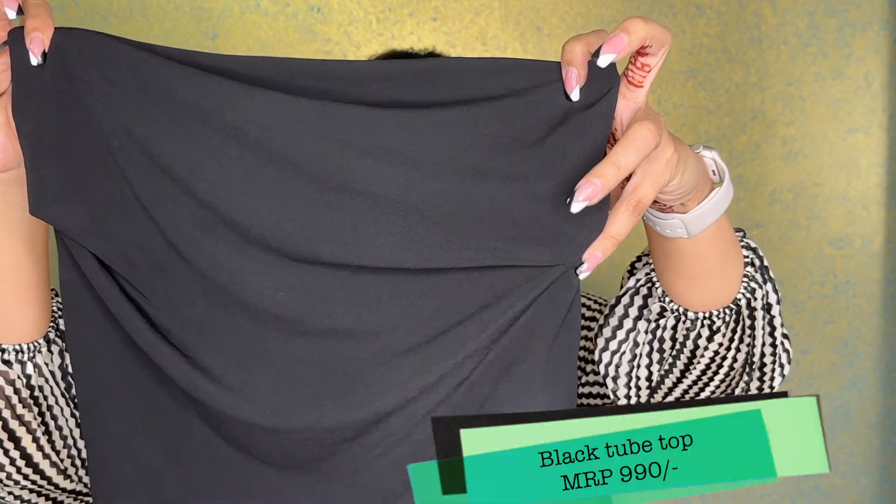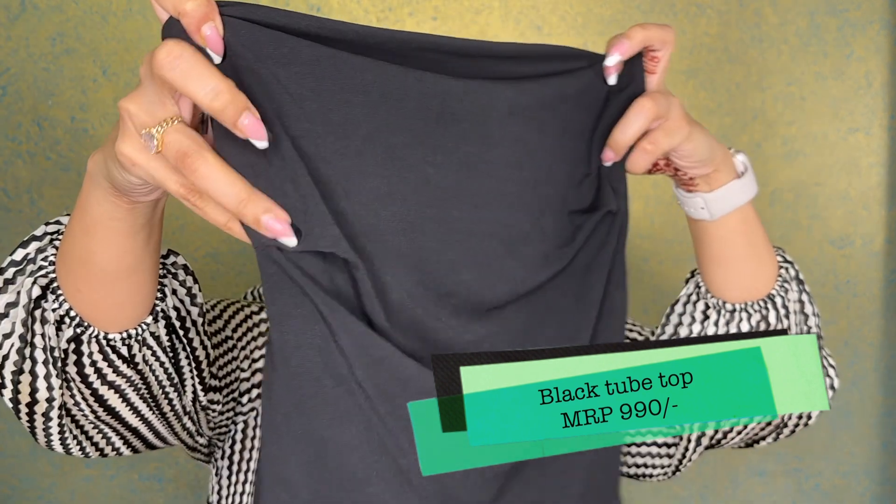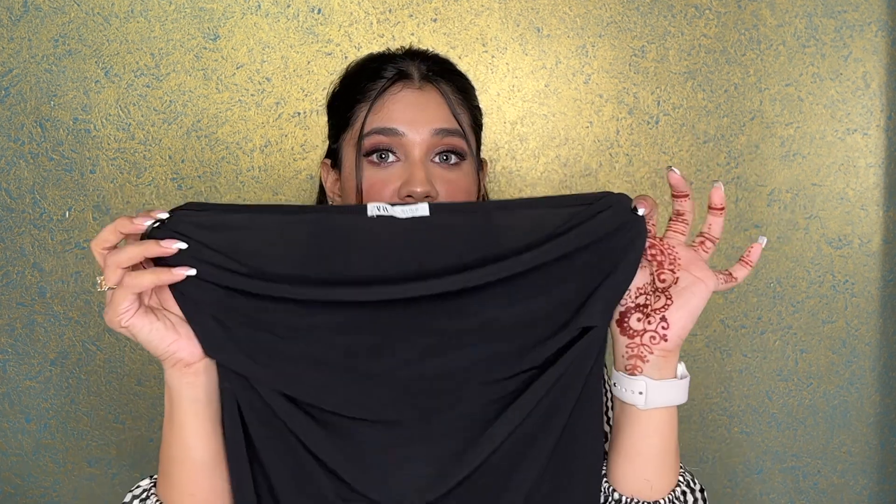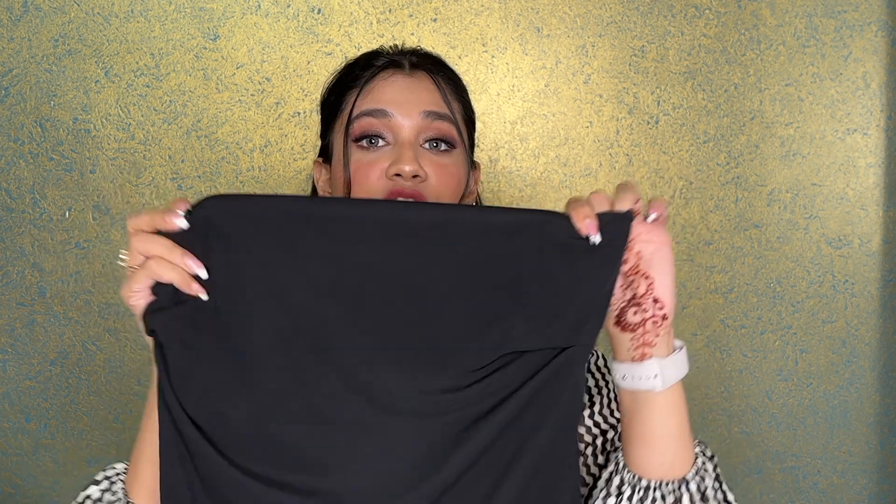The next piece is a tube top from Zara. I got myself size L in this. It has a little detailing at the sides of the chest — it's a simple black tube top that you can wear underneath blazers, or put on your denims above it, or just wear a nice trouser beneath it to amp it up. This was only ₹990, and I really needed a tube top with a nice material.